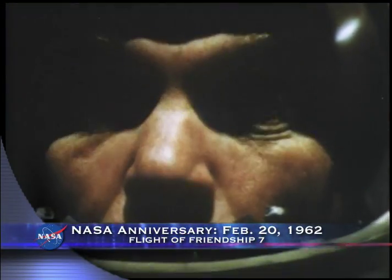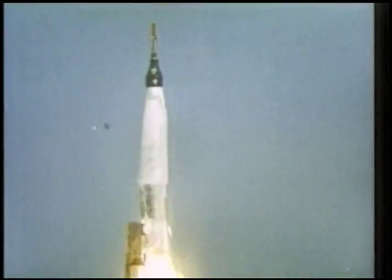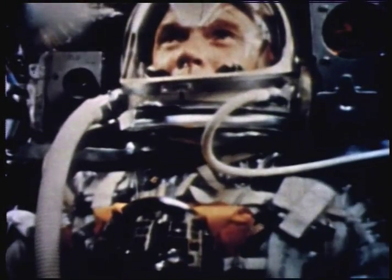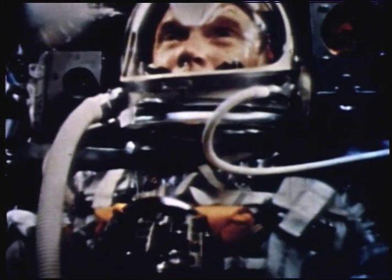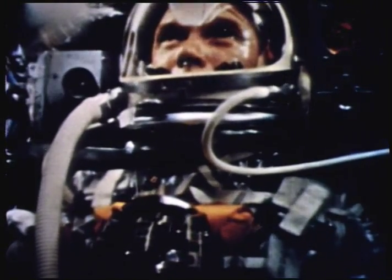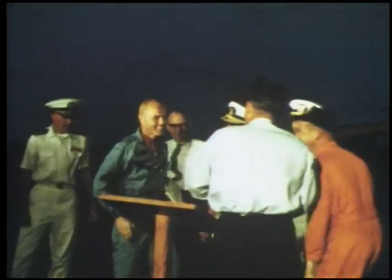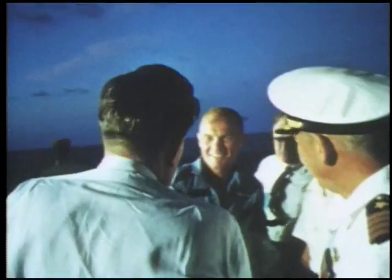Godspeed, John Glenn. Forty-eight years ago, Mercury astronaut John Glenn became the first American to orbit the Earth when an Atlas rocket successfully carried his Friendship 7 capsule into space. Zero-G and I feel fine. Glenn completed three orbits to usher in a new era of space travel — 'Oh, that view is tremendous' — that eventually led to Apollo astronauts walking on the moon.